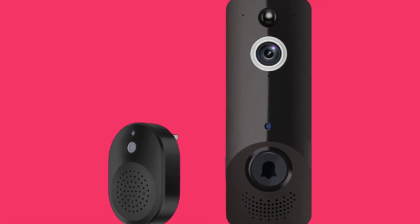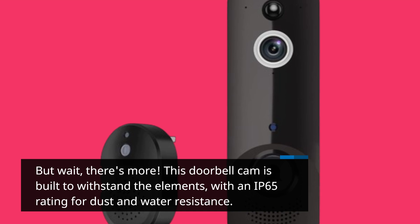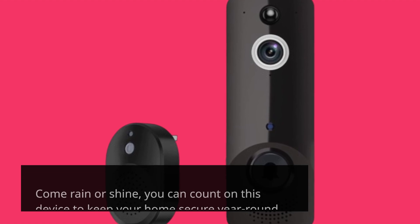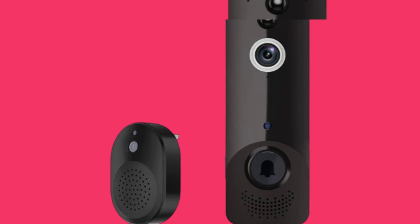But wait, there's more. This doorbell cam is built to withstand the elements, with an IP65 rating for dust and water resistance. Come rain or shine, you can count on this device to keep your home secure year-round.